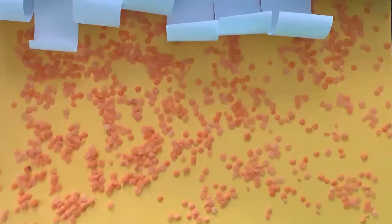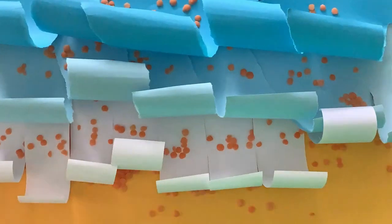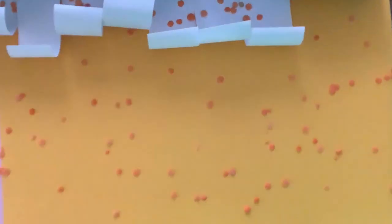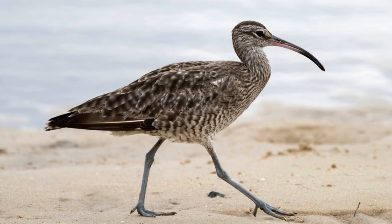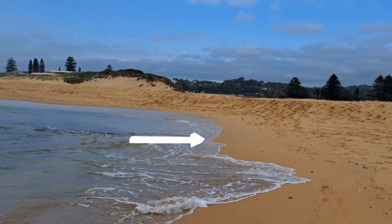Coastal erosion is when the powerful waves from the ocean use their strength to carry away sand and dirt, which changes the shoreline. Coastal erosion can harm animals such as the eastern curlew because of the erosion that causes a decrease in their habitat.